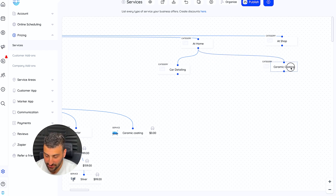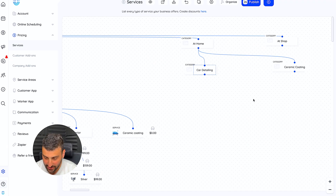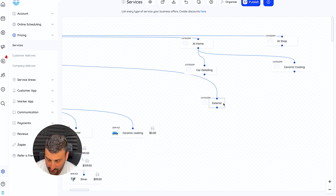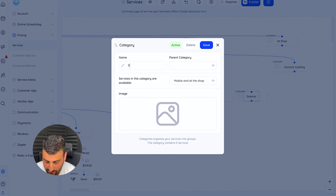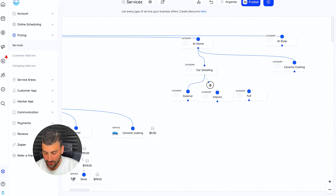Let's only do the car detailing option for now. These guys have exterior, interior, and full detail under car detailing, so I'm going to create three more categories. I'll create 'exterior,' then duplicate it twice for speed — exterior, interior, full — rename them accordingly, save, and then simply connect each node to each node. Look how fast I'm doing this now. It's very user-friendly, very intuitive, and easy to control.